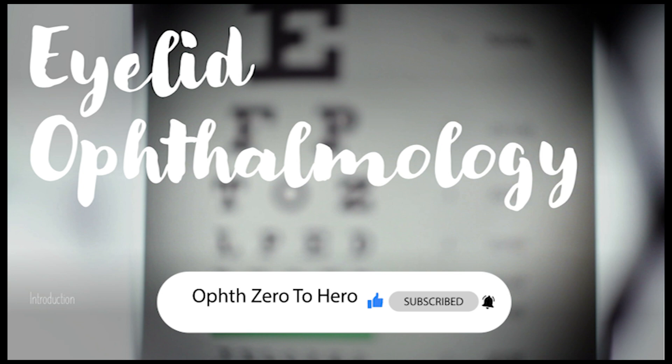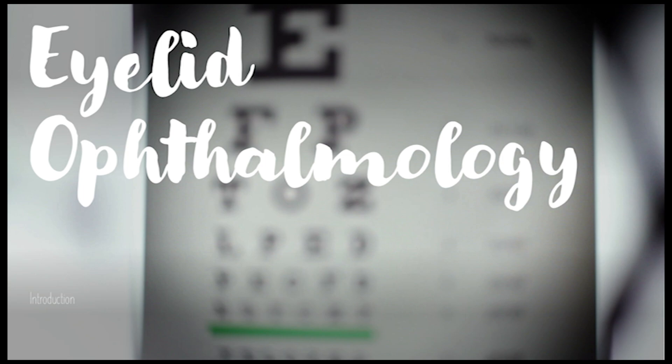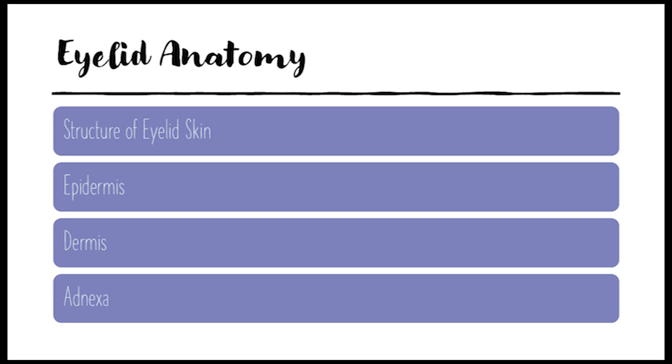We'll cover the layers of the skin, the specialized glands, and even touch on how doctors diagnose and treat eyelid problems. So let's start with the eyelid itself. It's got three main components: the skin, the muscles, and the tarsus. But for this deep dive, we're focusing on the skin.